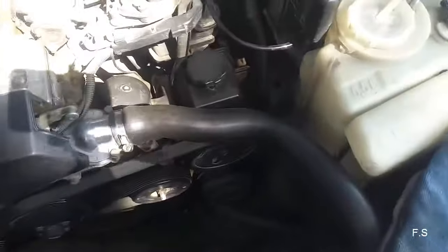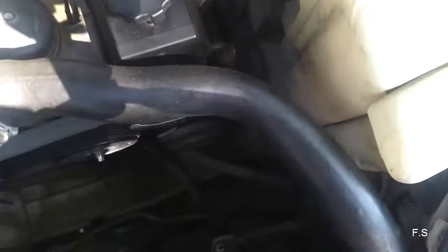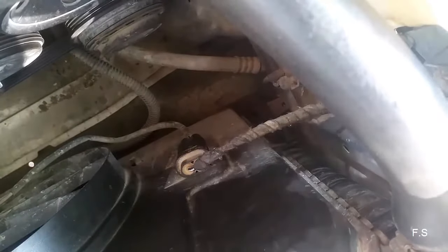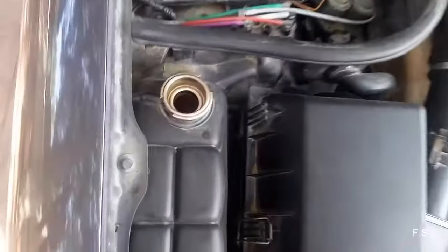The radiator of my car began to leak. I noticed the leaking occurs on the side of the radiator. For some reason I didn't fully understand why it was happening.